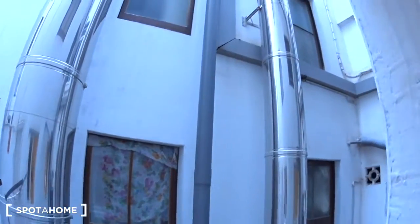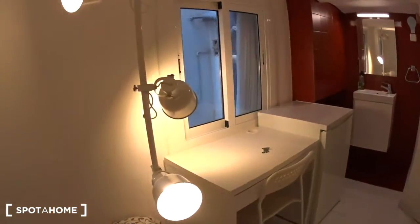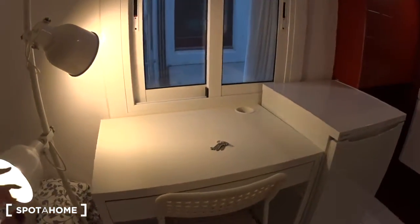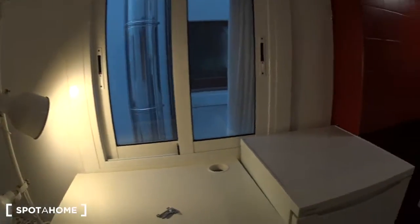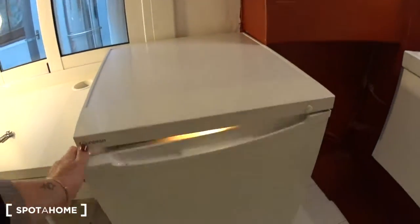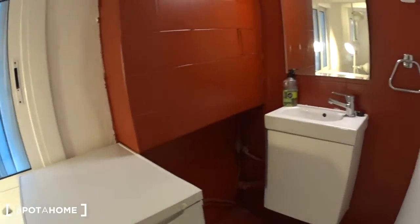Both windows are overlooking a patio. There's a nice lamp here, and a desk with a chair so you can work in your bedroom. By the second window you have your own fridge so you can store your food.